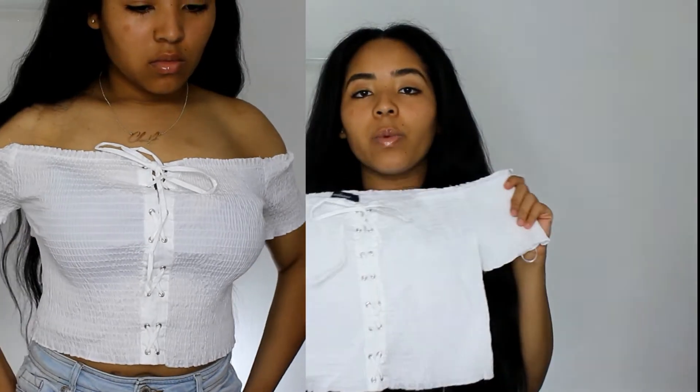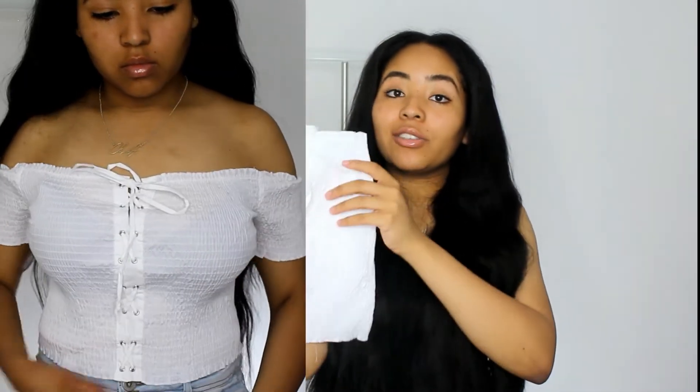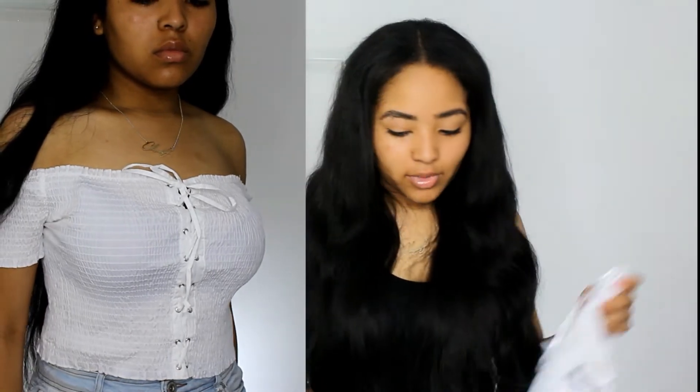The next thing I have is this off-the-shoulder white stretchy shirt with lace-up details in the front. This shirt costs five forty. Super cute.